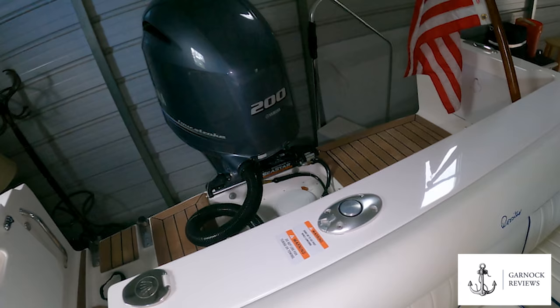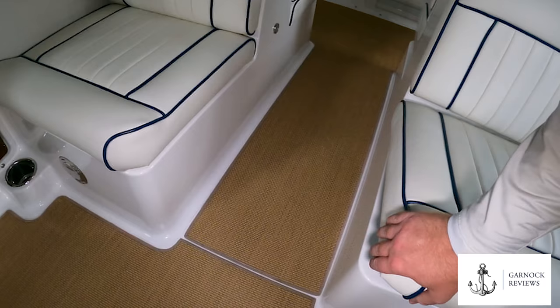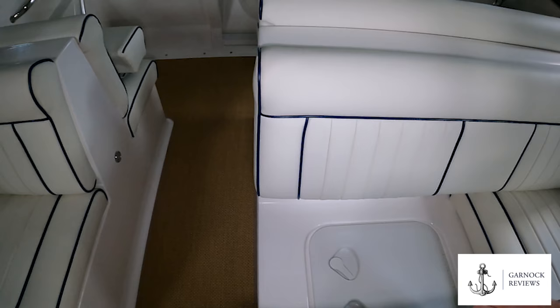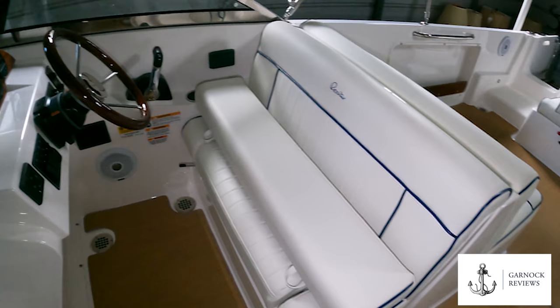For a boat of this size I was very impressed with the storage available underneath the seats — these seats slide forward and tilt up, giving you a locking unit underneath with watertight compartments. As you make your way up to the helm, you'll see we've got a single seat to port with a double seat to starboard, and the front row seats are bolstered up so you can stand or fold them down and sit as normal.